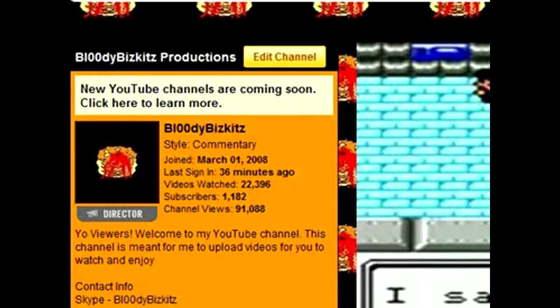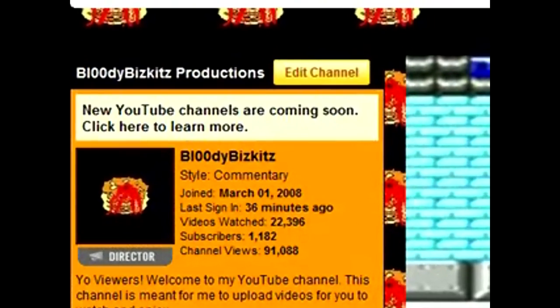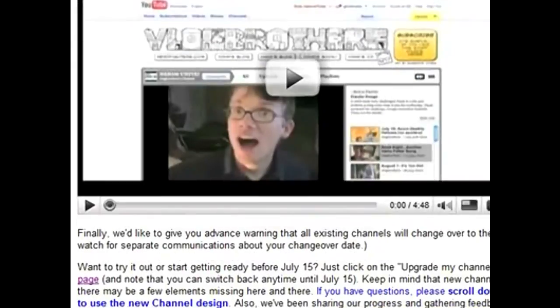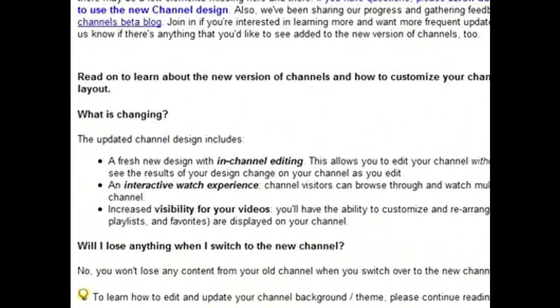Hey guys, today I want to talk about the new beta channels. One day I was on the internet searching stuff on my account when I noticed that there was this message with a link in it. So I decided to click the link and see what was going on. Apparently it was more talking about the new beta channels that were coming out.